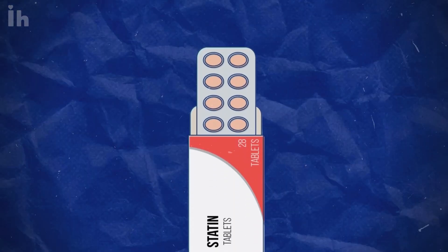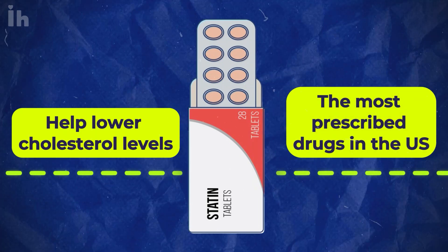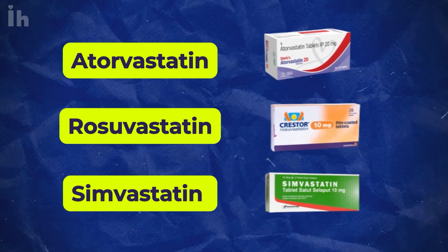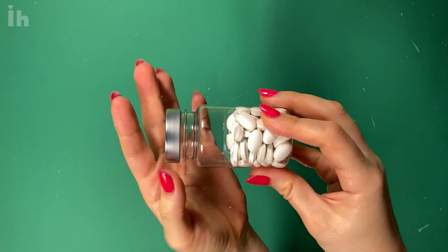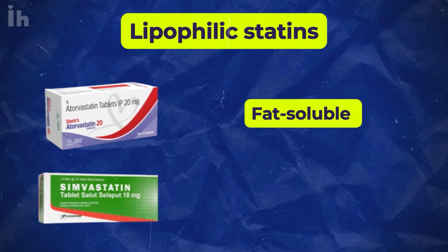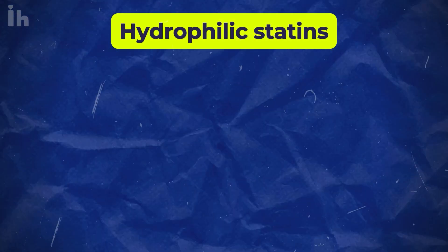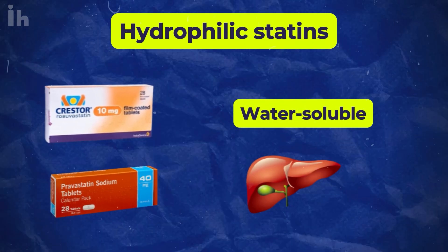Statins are highly effective medications that help lower cholesterol levels. They're among the most prescribed drugs in the U.S. Names like atorvastatin, rosuvastatin, and simvastatin are probably familiar to you or someone you know. Statins come in two types: lipophilic and hydrophilic. Lipophilic statins, such as atorvastatin and simvastatin, are fat-soluble and can easily penetrate various tissues, including the brain and muscles. Hydrophilic statins like rosuvastatin and pravastatin are water-soluble and primarily work in the liver.